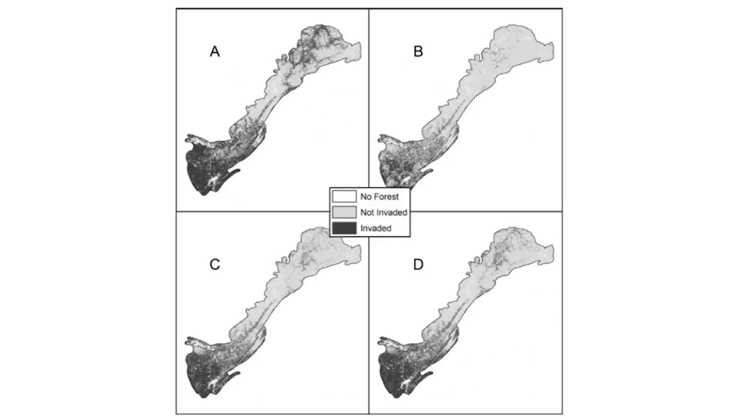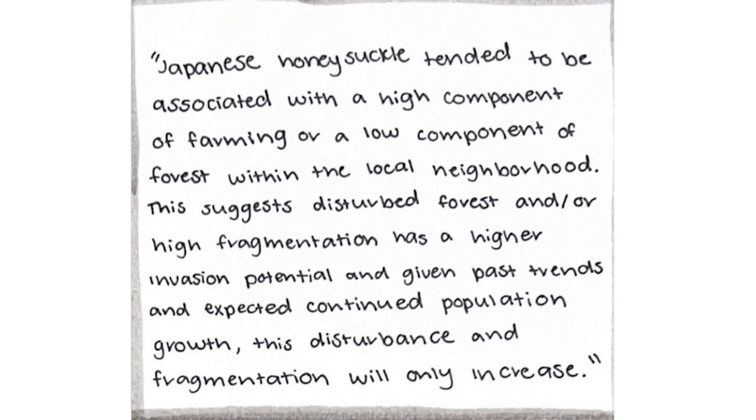The models discussed in the article found that the Japanese honeysuckle has just about reached its potential distribution. The researchers concluded that Japanese honeysuckle tended to be associated with a high component of farming or low component of forests within a local neighborhood. This suggests disturbed forests and high fragmentation have a higher invasion potential, and given past trends and expected continued population growth, this disturbance and fragmentation will only increase.